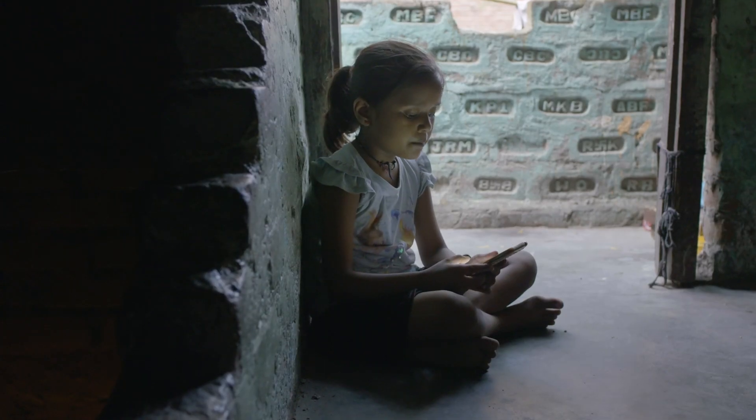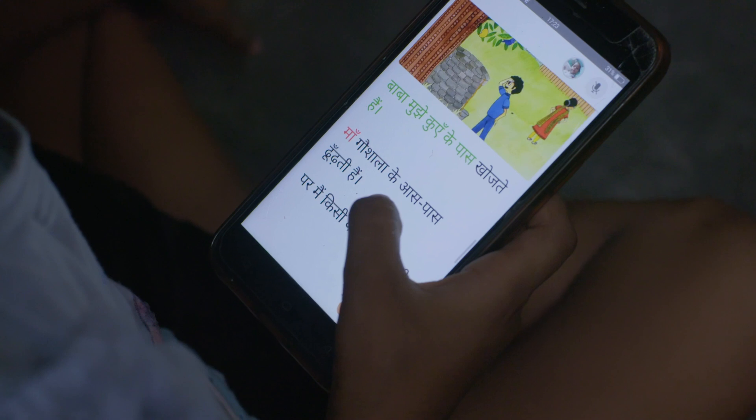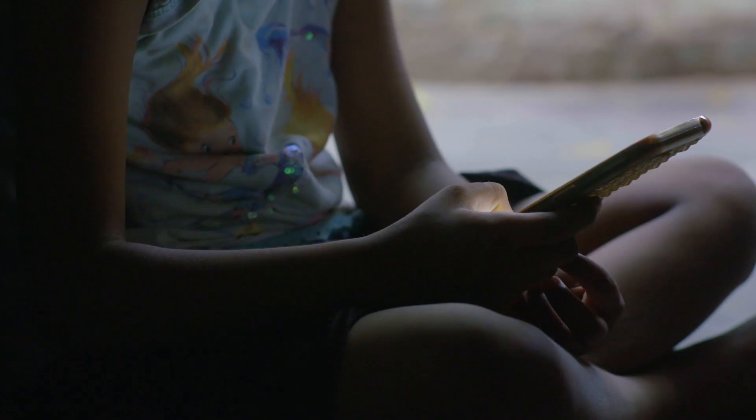Earlier, our experience categorically told the child the words they didn't get right. We would have a green and a black signal: whenever the child got the word right, it would show green; whenever they didn't, it would show black. But sometimes the machine learning models don't recognize the word correctly, and it remains black. We saw that children would get into a completionist behavior — wanting to turn all the words green before moving on to the next page. They wouldn't be able to move forward, and that would frustrate them.